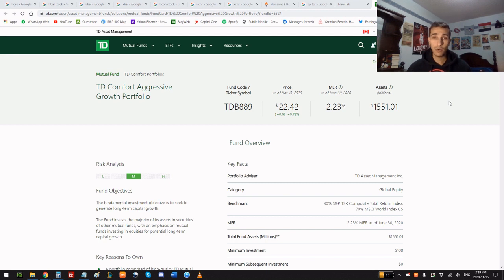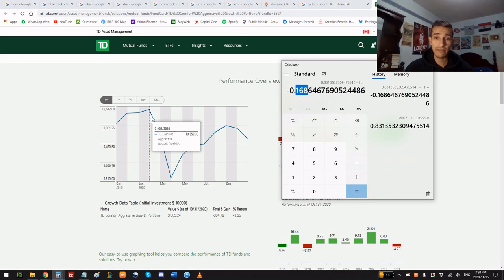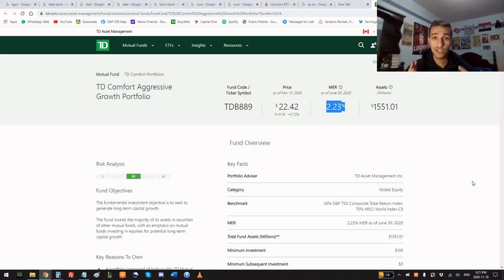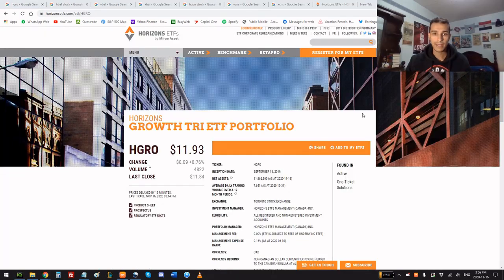Comparing to one of TD's most aggressive mutual funds, which charges a 2.23% fee: it lost 17% from peak to trough, and from that low it only gained 12% — all at a 2.23% fee. That's a stark contrast to HGRO's performance at 0.5%.